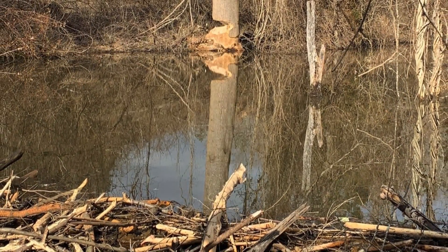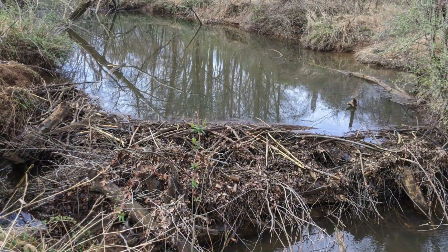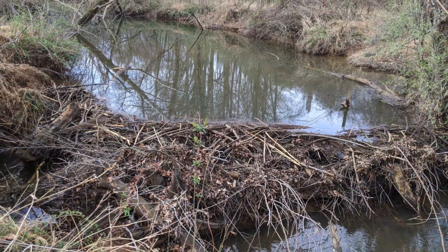An existing population of beavers inhabits an old farm pond on the Biscuit Run Park property. Over time, we hope that beavers will move in and adopt the log jams as their own, helping to maintain this exciting and innovative restoration project.